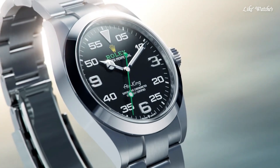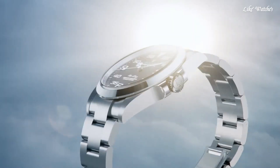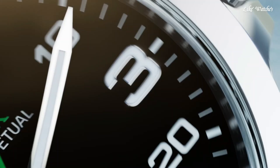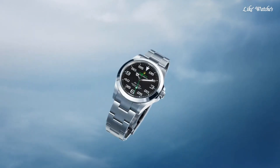Round case shape. Case size 40mm. Oysterlock clasp. Water-resistant at 100 meters. Functions: hour, minute, second, chronometer. Luxury watch style, Swiss made.